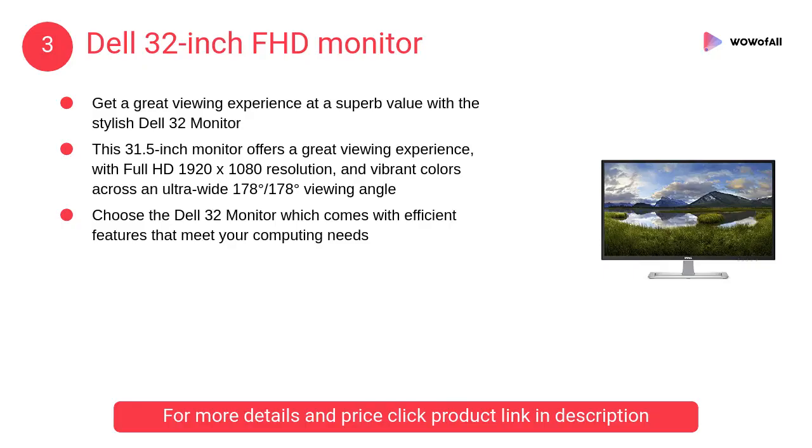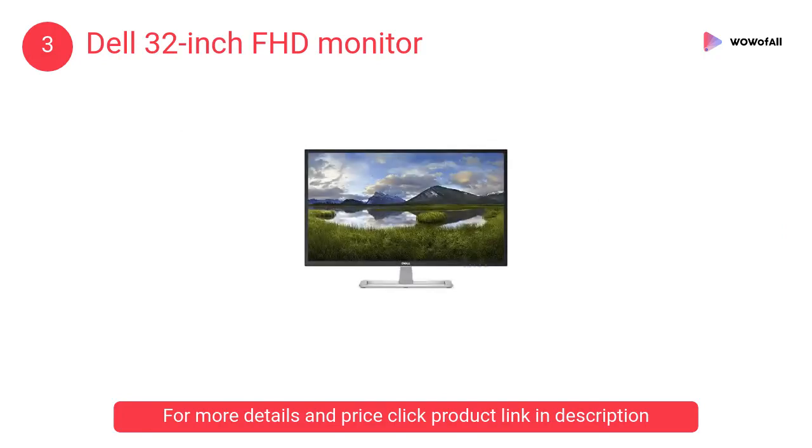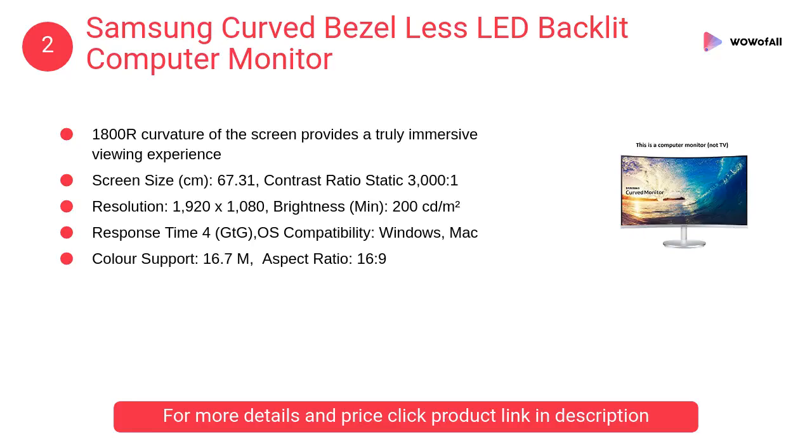At number three: the Dell 32 inch FHD monitor. It features full HD 1920 by 1080 resolution and vibrant colors across an ultra-wide 178 degree viewing angle. Connectivity includes HDMI and VGA, with a contrast ratio of 1200 to 1 and an aspect ratio of 16 to 9.